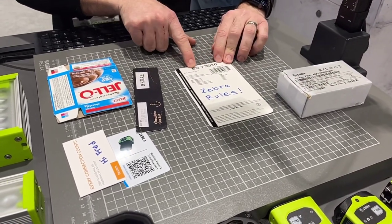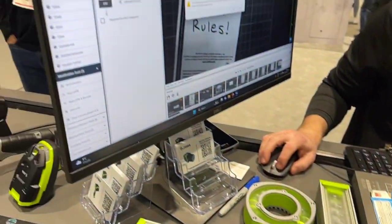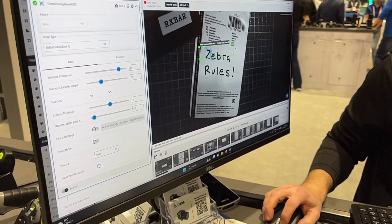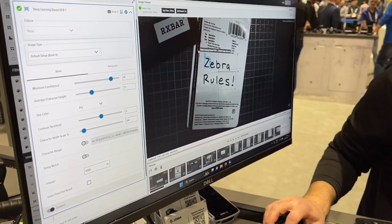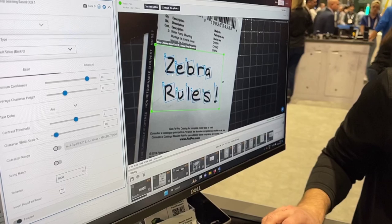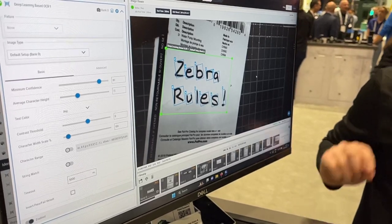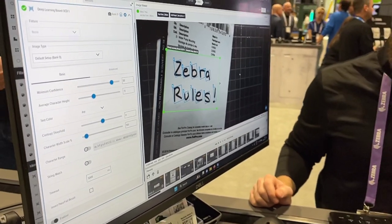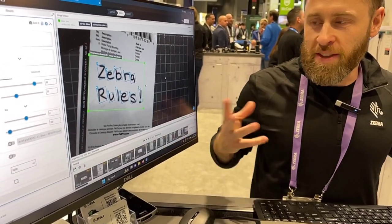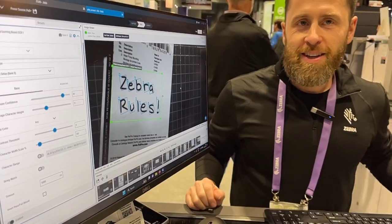For example right here, we could read printed text but also handwriting. Our OCR tool is able to read that, and I can demonstrate that now. Here's our deep learning OCR box. This is going to read this handwritten font that I made with my own handwriting — and right out of the box: Z-E-B-R-A-R-U-L-E-S, exclamation point. That's a Justin Salvage font — that's my handwriting. That just shows the power of the deep learning algorithm going on under the hood. It can read a variety of fonts, even ones made up by myself.